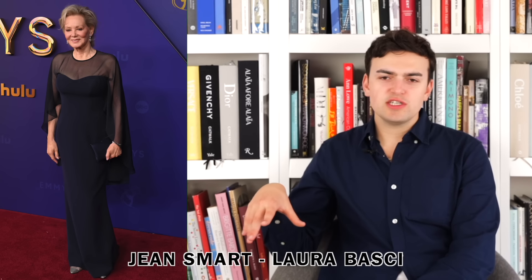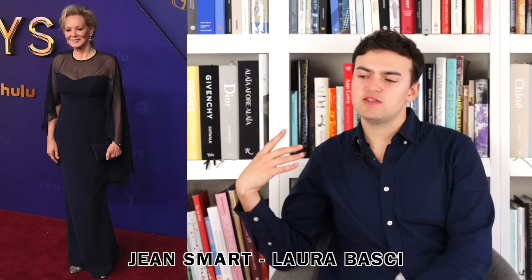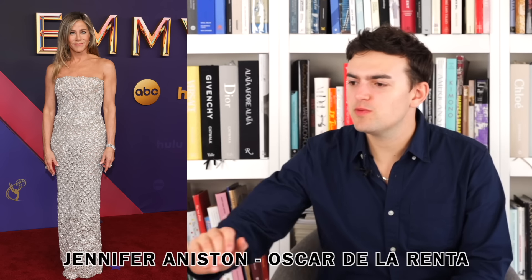Next up we have Jean Smart wearing Laura Basuki. I love it — it's really simple but glamorous. I don't need Jean Smart to prove anything to me. The navy blue is luscious in this opaque style that fits so beautifully, and then the sheer comes out creating this cape. She looks ever so regal, ever so effortless — it's giving Deborah. She's been doing this such a long time and she understands how to dress herself. I really like it a lot.